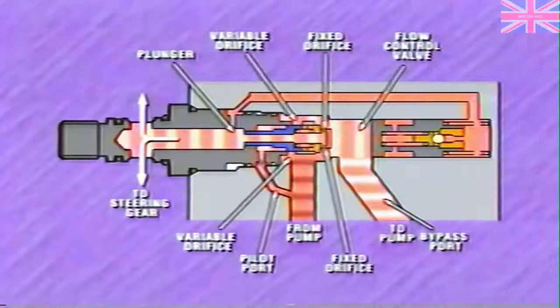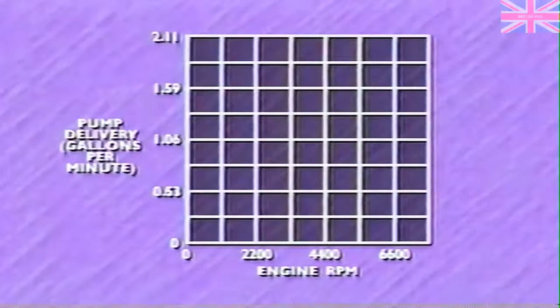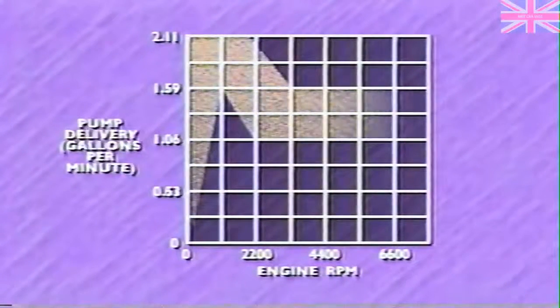Pump pressure has now also moved the flow control valve farther to the right, allowing more oil to return to the pump. As a result, steering assist is at a minimum. The effect of the plunger and flow control valve is to gradually reduce pump flow from approximately 1.8 gallons per minute at around 1,500 RPM to about 1.3 gallons per minute at around 2,500 RPM.